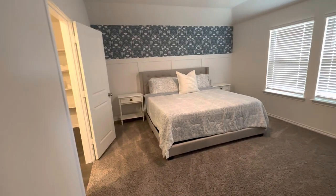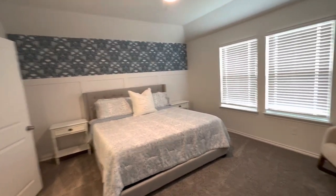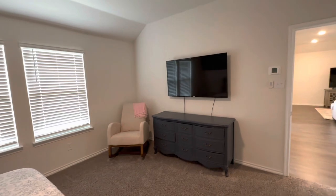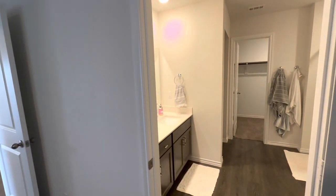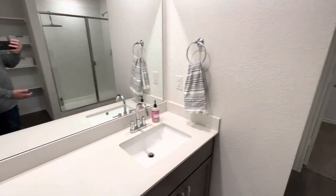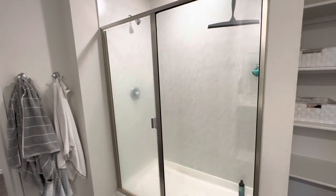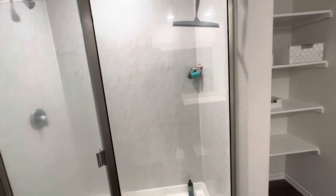Walking into the master, you have a full king size bed and still plenty enough room for two nightstands and extra space on each side of them. In the master bath, you have your sink area, followed up by shelving for toiletries or whatever you might need — towels, different things of that nature. You have your full shower, and this is an extended shower as well, so you have some extra room in here.